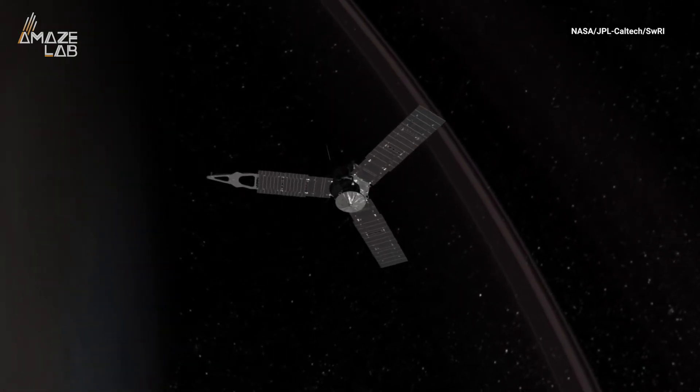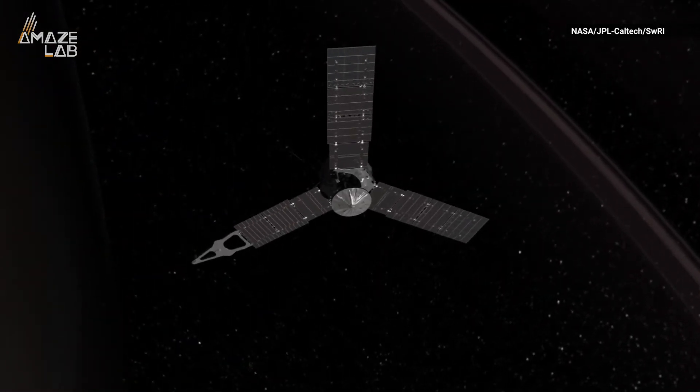Juno orbits Jupiter every 53 days and is set to complete a map of the planet in July of 2021.